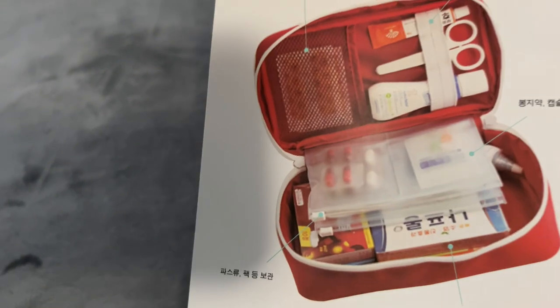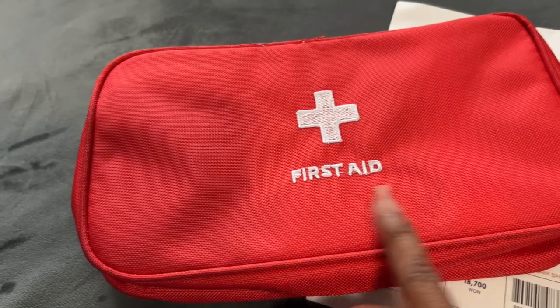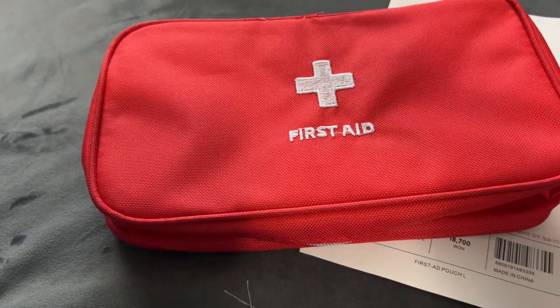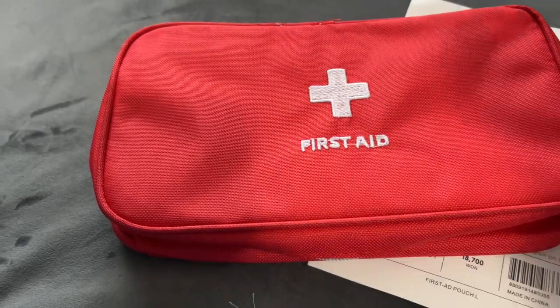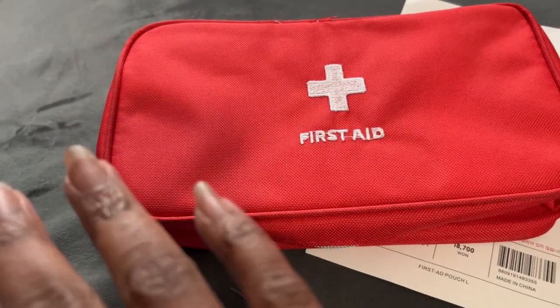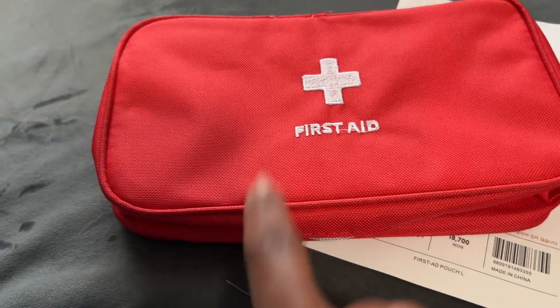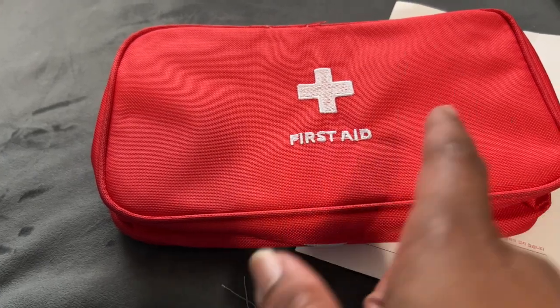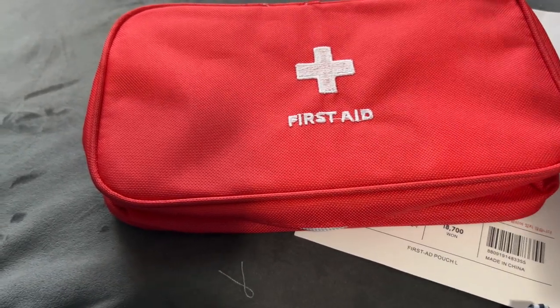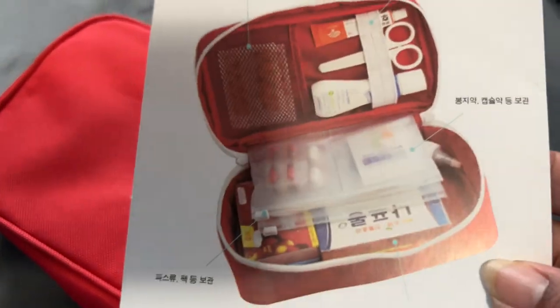This is a first aid pouch — just a couple of dollars and they have lots to choose from. It came with little inner pouches for loose items, which I didn't realize. I already have a first aid kit in the car that I don't want to move, so I can make my own from things we have at home. This will be a house first aid kit or for the rental car on trips — I don't want to weigh down our main bag.